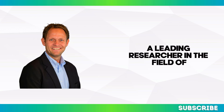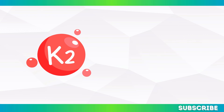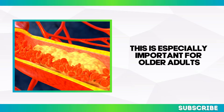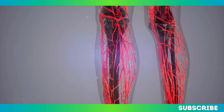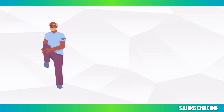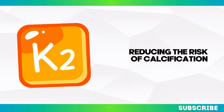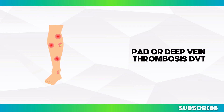Dr. Leon Schergers, a leading researcher in cardiovascular health at Maastricht University, emphasizes the importance of this vitamin: 'Vitamin K2 is crucial for maintaining healthy arteries. Without enough K2, calcium can build up in the blood vessels, leading to stiffened arteries and restricted blood flow. This is especially important for older adults who are already at higher risk for circulation problems.' As we age, blood vessels naturally lose elasticity, making it harder for blood to flow smoothly — especially to the legs and feet. This is where vitamin K2 shines, helping arteries remain supple and reducing the risk of calcification.